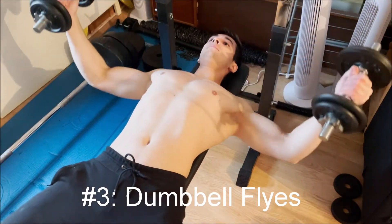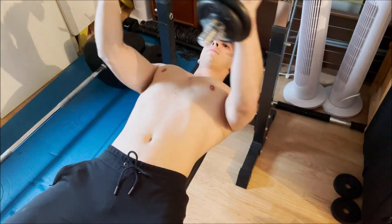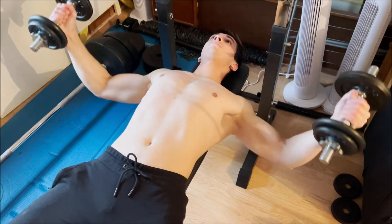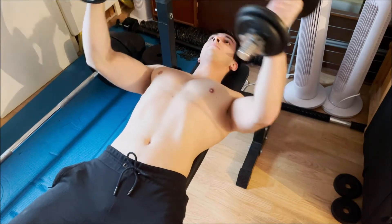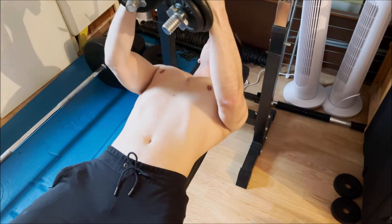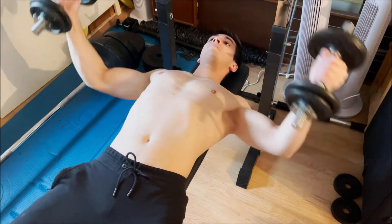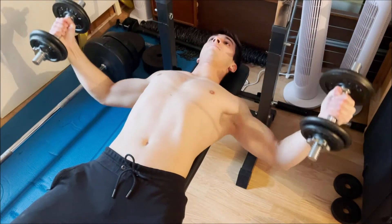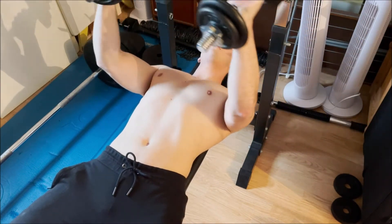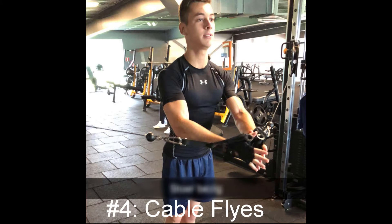Exercise three: dumbbell flies — one of my favorite exercises of all time. Since I started implementing this exercise in my training routine, I very quickly noticed I was growing a fuller and bigger chest. It's very important to do this exercise correctly though, as injury is a risk. Try to have a slight angle of about 20 to 30 degrees between your forearms and upper arm, as this will put more tension onto the chest muscles and less on the arms and shoulders. Go as deep as the height of your bench, and when you go up try to squeeze your chest muscles together. Doing this exercise using an inclined bench will target the upper chest.